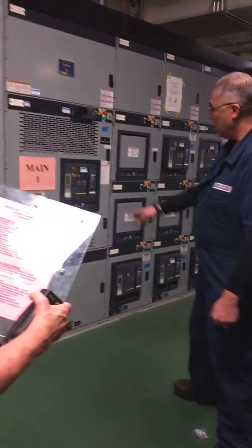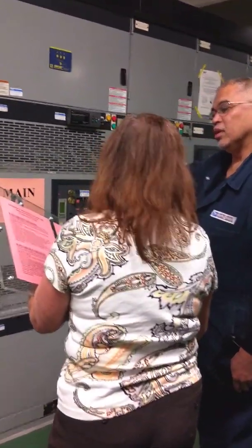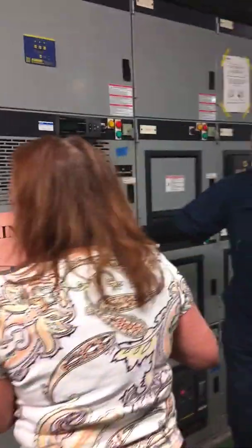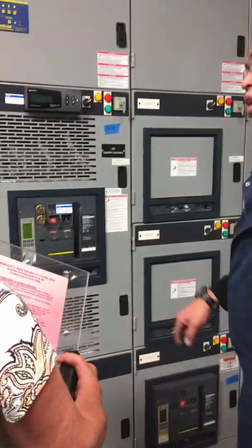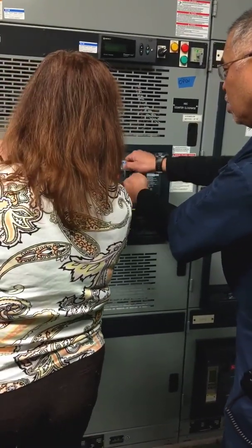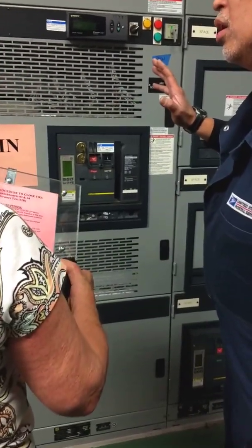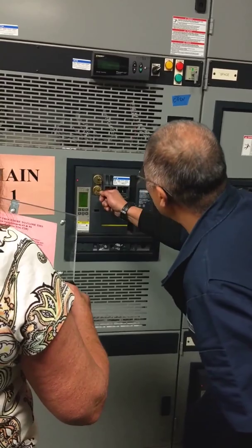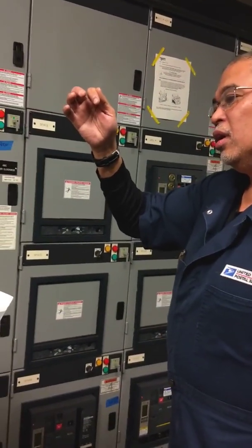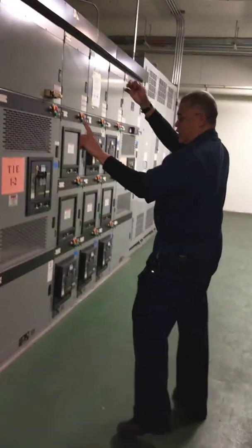Push the red 'push to open' button located on the main one breaker. Then turn both sets of keys counterclockwise simultaneously to the horizontal position. Then take key A1 to the tie 1-2 breaker and insert the key into the key slot marked A1. The key for the tie 1-2 is key A1.